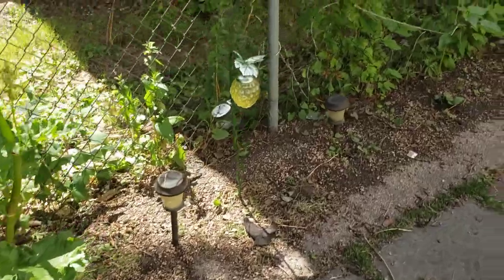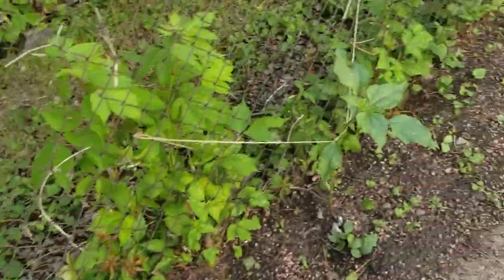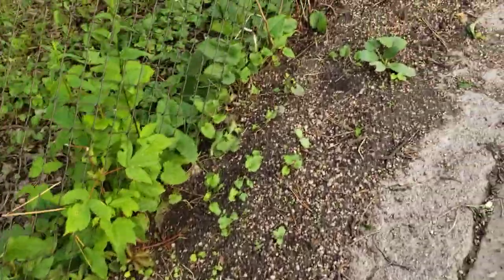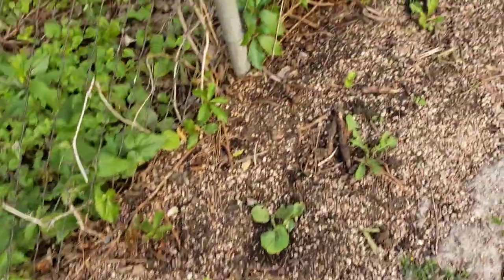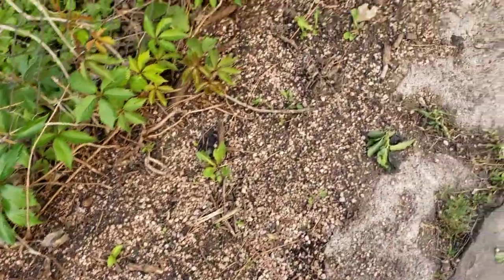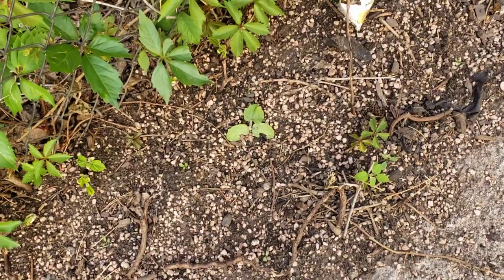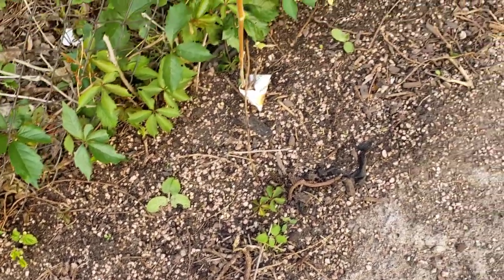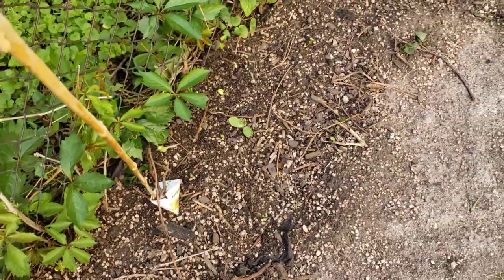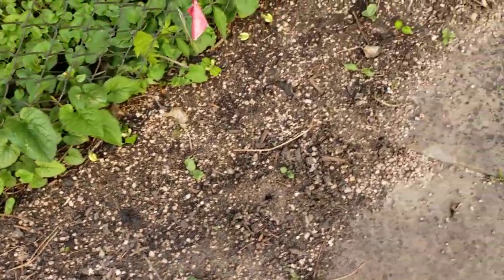We do have squash and things planted along the fence line over here, and those are all up. Some are putting on their mature leaves; some were a little slower to come up because it was so cool. But I think all of them will take off. That one right there is hopefully a strawberry crown squash — if so, then that means I have three of them that came up. It took them like three weeks to come up, but they finally came up.